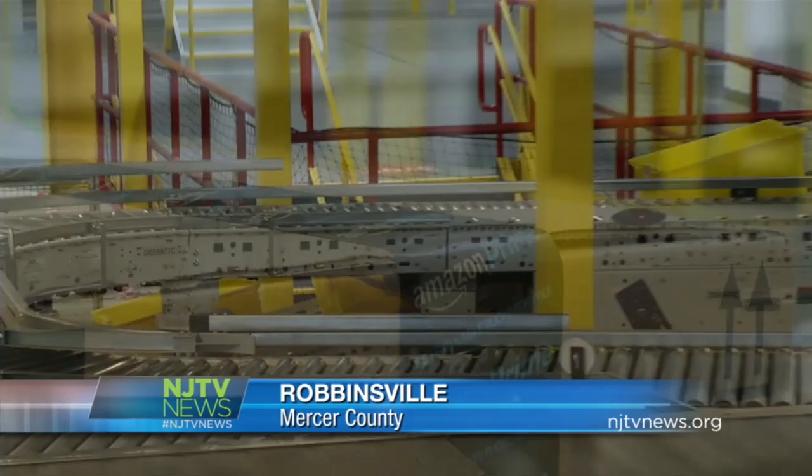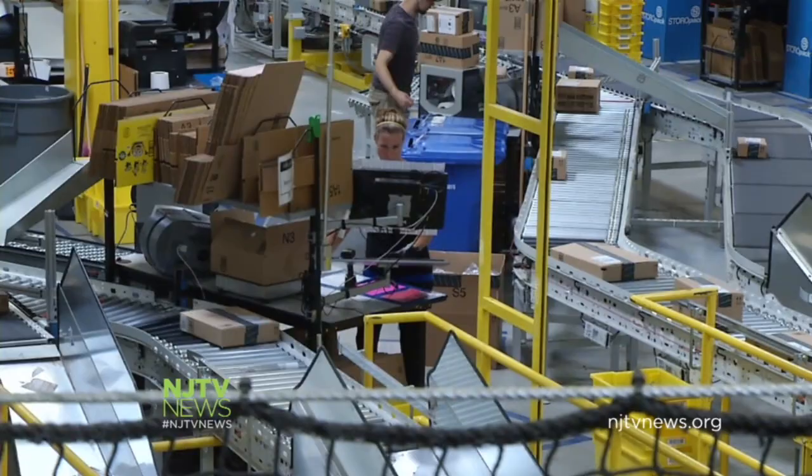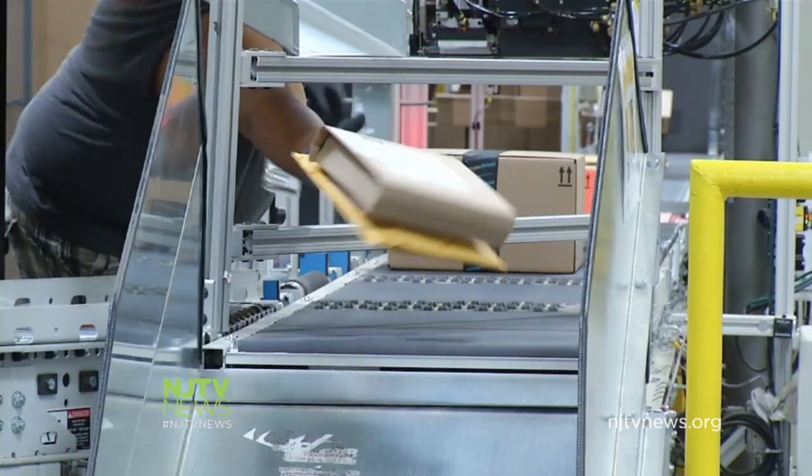Here's what happens after you click buy on your Amazon purchase. 14 miles of conveyor belts help store and package products with the help of a part-robot, part-human team. Our systems know exactly which item to pick and how quickly to get it to you. We travel on our over 14 miles of conveyors up to our pack stations, and then our packages are all sorted by customer, by ship destination, out to you.